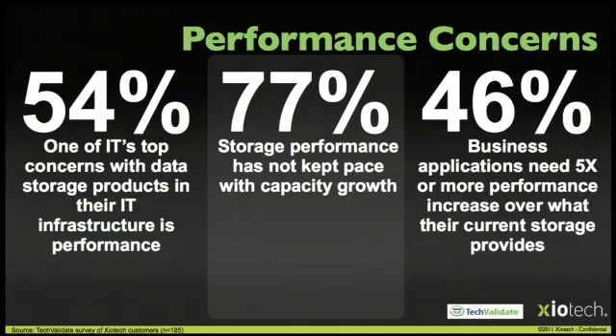Is performance a niche market? Well, yeah, but it's a pretty big niche. These numbers, based on a customer survey: 77% of respondents said storage performance has not kept pace with capacity growth. 54% said performance was one of their top concerns in their IT infrastructure. And the most interesting number: 46% said their applications are expected to need 5x the performance they're currently getting in the future, because they've figured out how to monetize performance. And we want to help them do that.